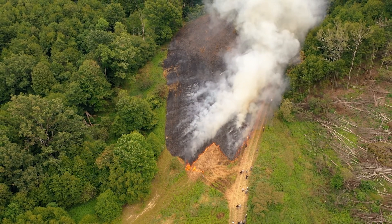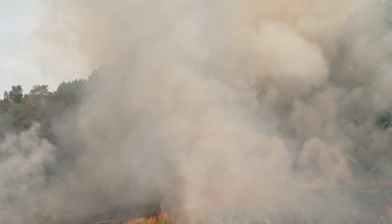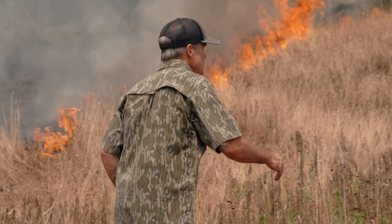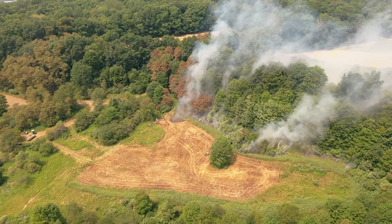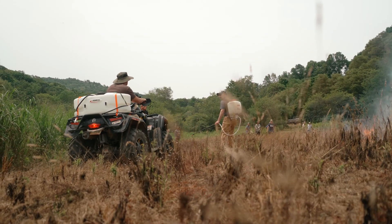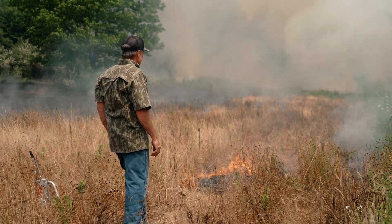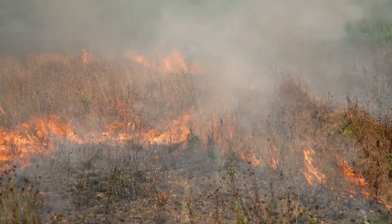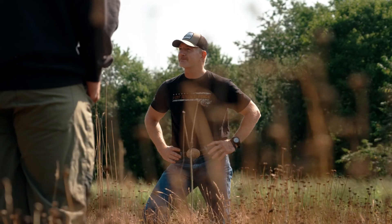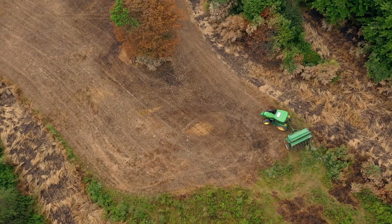Once this is all done, you see this ash — there will be turkeys out in this almost immediately, there will be deer out in this almost immediately. When it comes to managing wildlife habitat, fire is commonly referred to as the single best tool in most areas of the country. In this episode we hope to show you how safe and effective prescribed fire can be for your property.